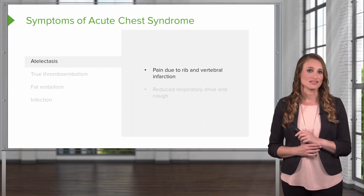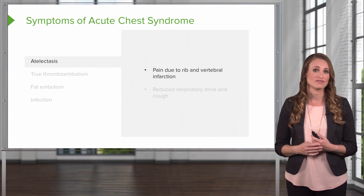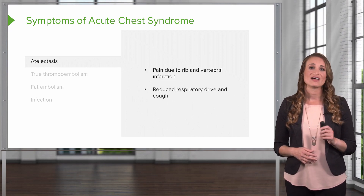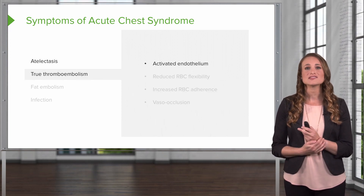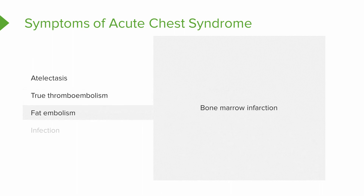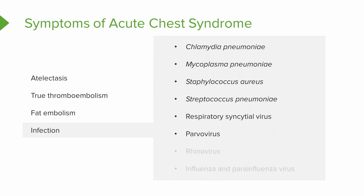Other complications of acute chest syndrome include atelectasis, which can happen when the patient has rib pain or vertebral infarction — decreased blood flow in the spine — causing pain with deep breathing so the patient takes more shallow breaths with decreased respiratory drive and cough. A true thromboembolism can occur due to the activated endothelial lining, with reduced red blood cell flexibility increasing red cell adherence and causing vaso-occlusion. A fat embolism can be triggered by bone marrow infarction. Infections are another trigger, including chlamydia pneumonia, mycoplasma pneumonia, staph aureus, strep pneumoniae, respiratory syncytial virus, parvovirus, rhinovirus, and influenza and parainfluenza viruses.